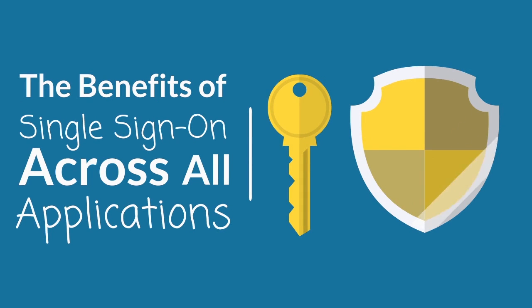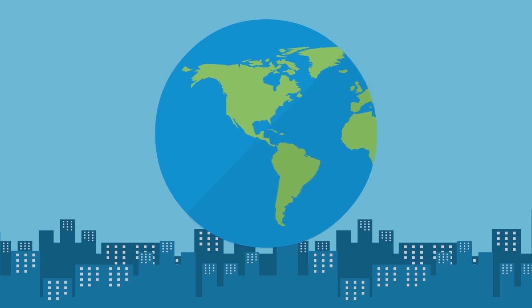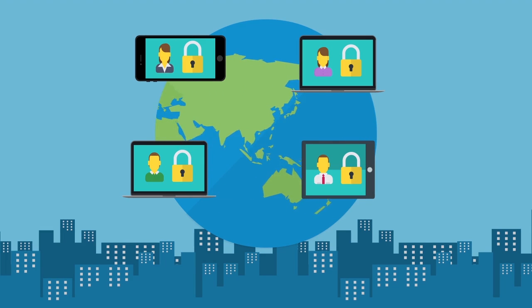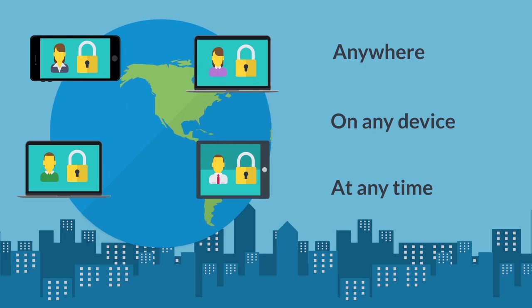The benefits of single sign-on across all applications. Hi, my name is James and I'm an IT professional. As digital technologies continue to reshape industries and evolve business unhindered, secure application access from anywhere, on any device, at any time has become imperative.